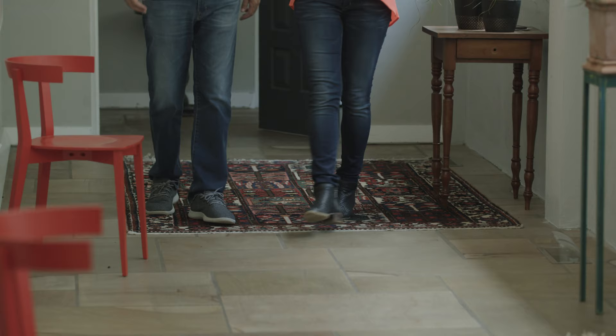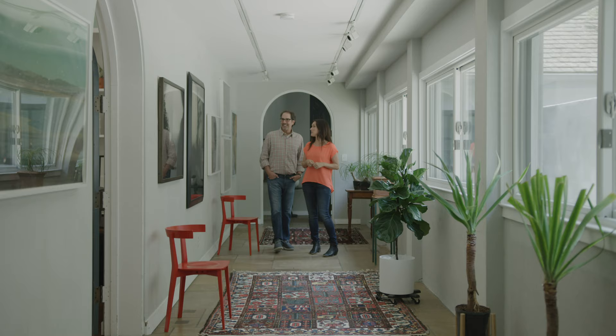I love the hallway — it's sort of your own personal gallery. It is, and it changes all the time, which is nice. When new work comes in, we pull things down and put new ones up. So it really is an evolving gallery.